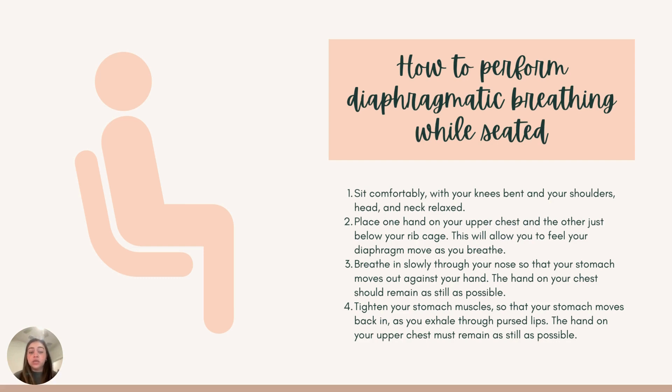For the seated technique, sit comfortably with your knees bent and your shoulders, head, and neck relaxed. Place one hand on your upper chest and the other just below your rib cage. This will allow you to feel your diaphragm move as you breathe. Breathe in slowly through your nose so that your stomach moves against your hand — the hand on your chest should remain still at all times. Tighten your stomach muscles so that your stomach moves in and out as you inhale and exhale. Inhale through your nose, feeling the hand on your diaphragm move outwards, then exhale through your lips, feeling your hand move back in. You should perform this at least 5 to 10 times throughout the day.